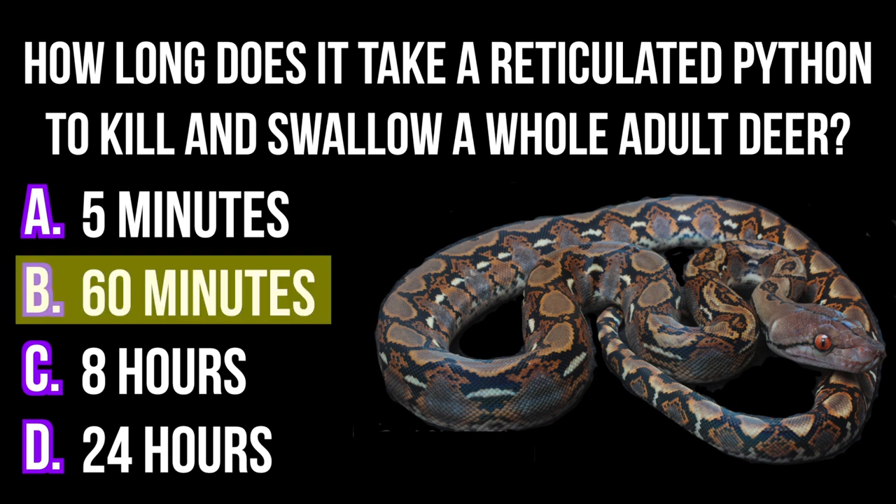The answer is B — 60 minutes. Records have shown that reticulated pythons can cut off a deer's blood circulation in a matter of seconds. It's the swallowing that takes the most time.